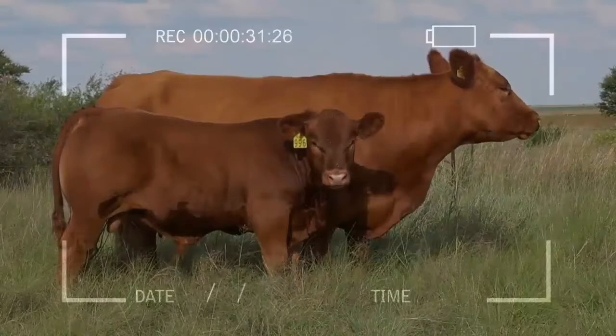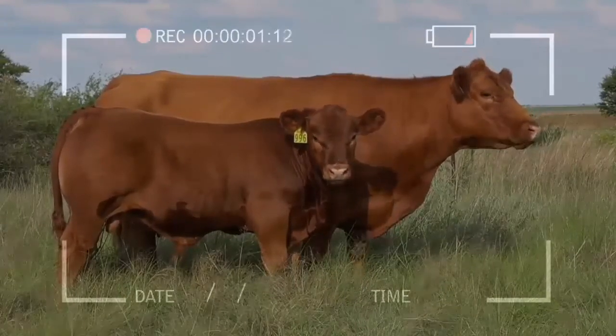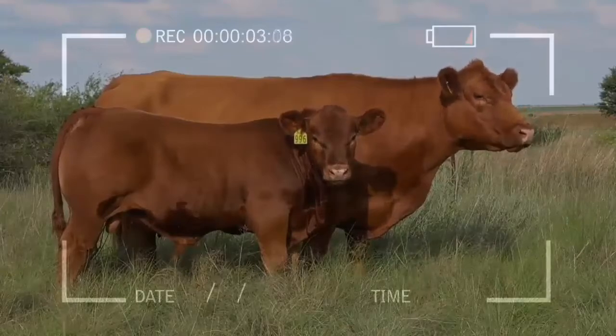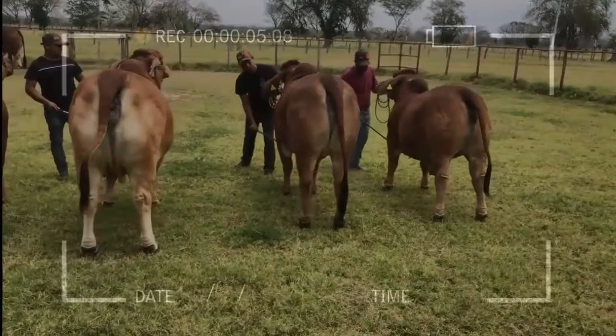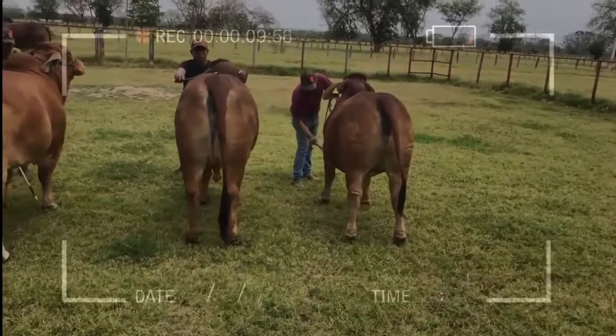For cattle ranches carried out in the climates of the low tropics, there are several crosses, in which the Limousin stands out for Brahman, Brahman for Hereford, Brahman for Simmental, to mention a few. The constant breed is the bovine breed Brahman, due to its great benefits.